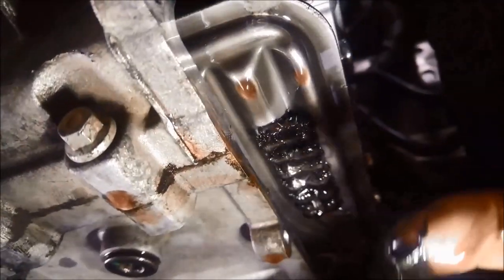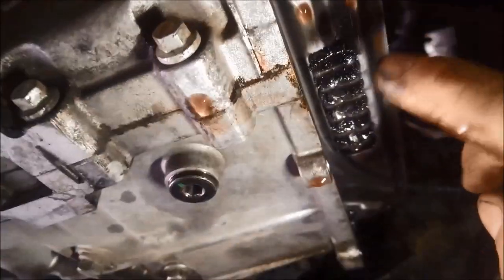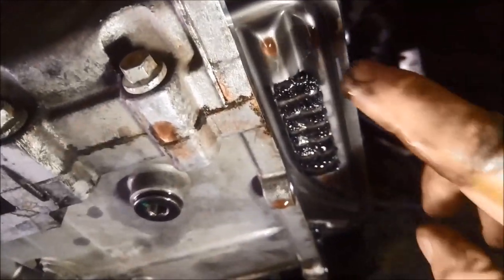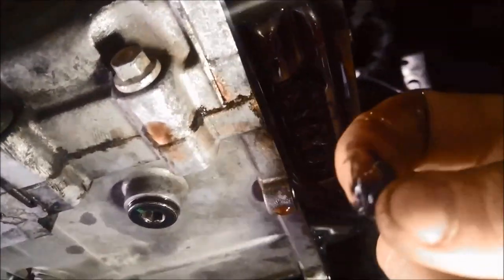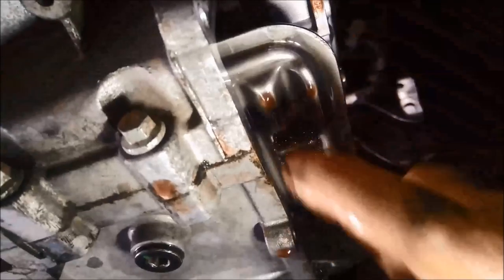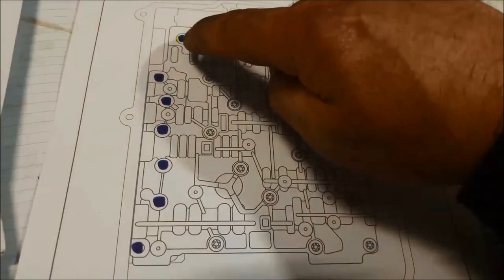Look how thick that is — it's quite thick — so these magnets wouldn't be working anymore. All that fine metal that's naturally created in the transmission would be attracted to the solenoids. It's the consistency of grease — you can see it's so fine, suspended in the oil — and it circulates through and gets attracted to the solenoids.